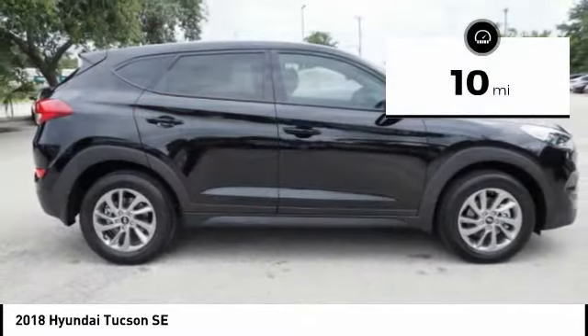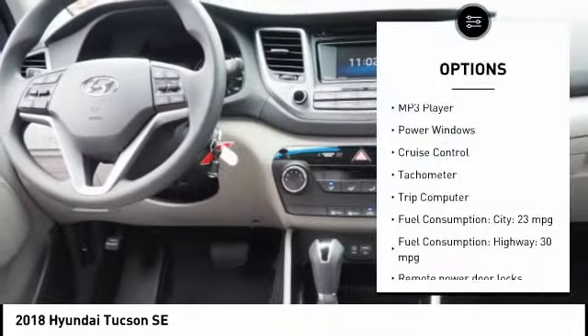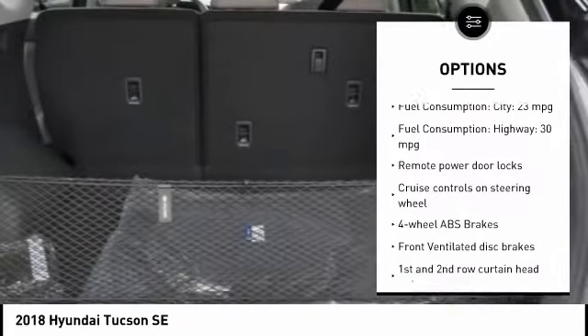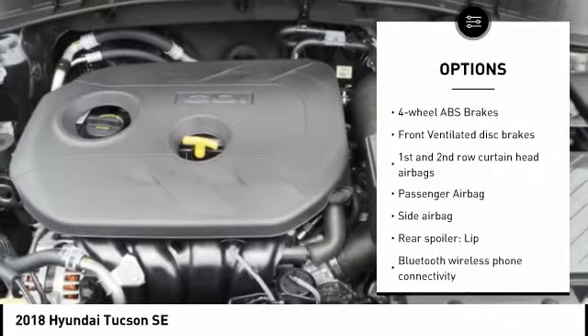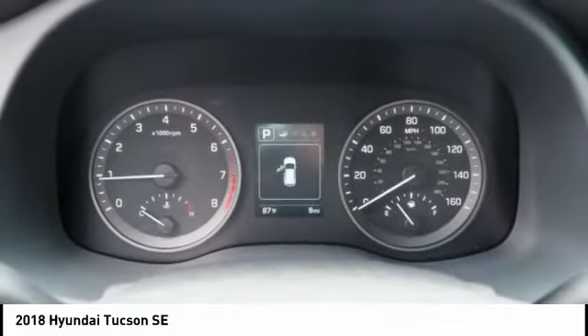This vehicle has less than 100 miles. Here are some of this vehicle's great options: stability control, passenger airbag, Bluetooth, driver airbag, anti-theft security system, cruise control, tilt and telescopic steering wheel, AM FM stereo radio, trip computer, and power windows.